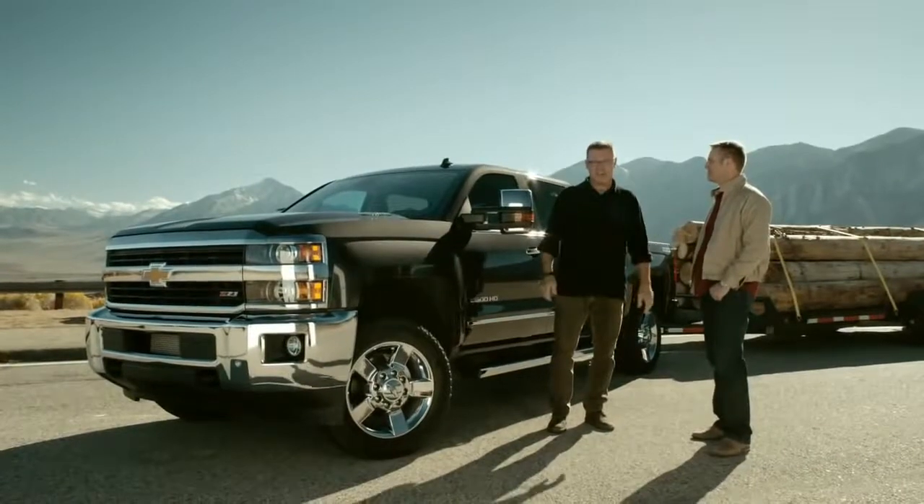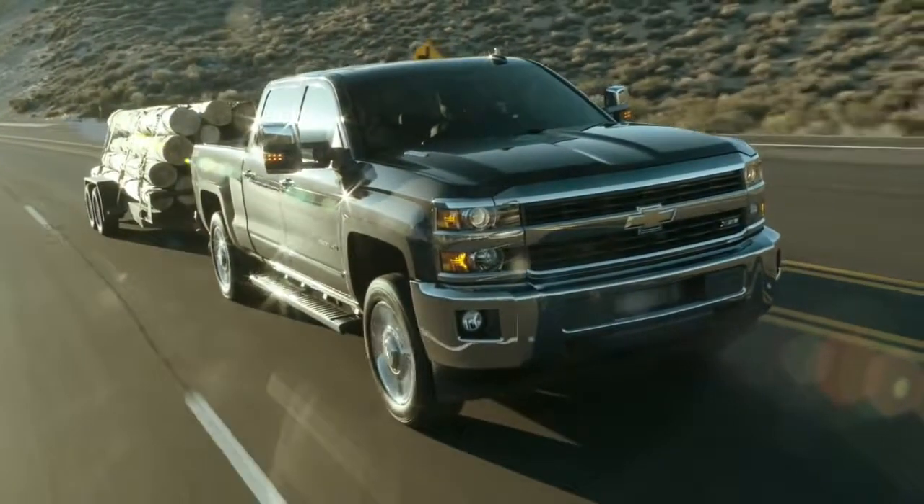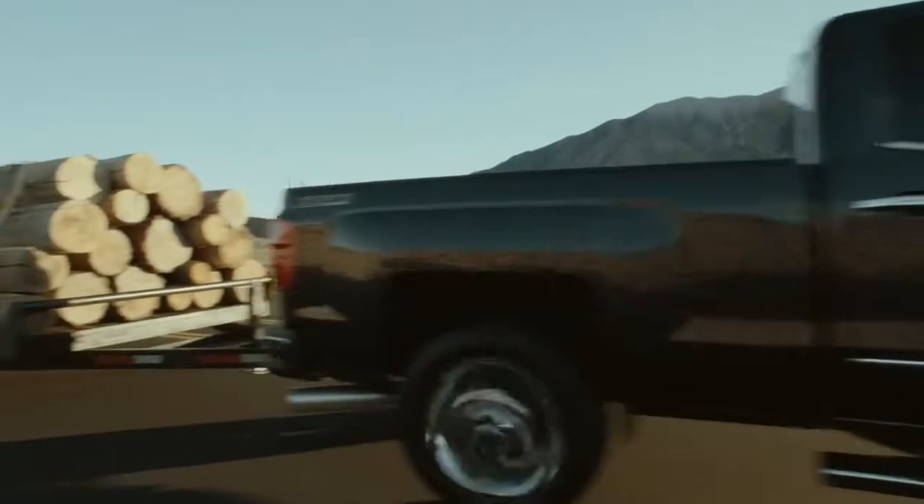I'm here at 6,000 feet above sea level with Chevy's chief engineer, Eric Stanczak. Today we're here with the Chevy Silverado 2015 2500 HD and we're going to be putting it through its paces.